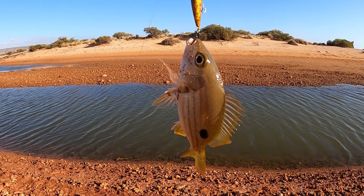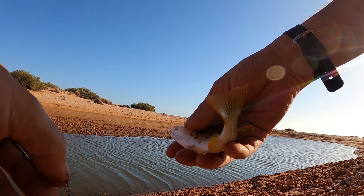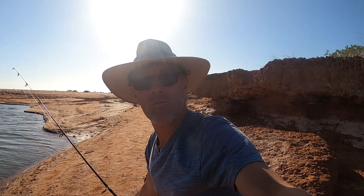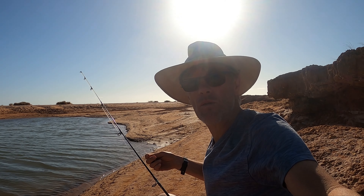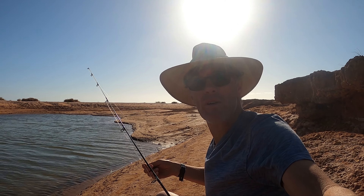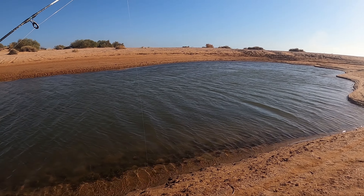Beautiful. Tiny, tiny fish being smashed in the shallows — probably about three inches deep — just see if I can raise some interest.